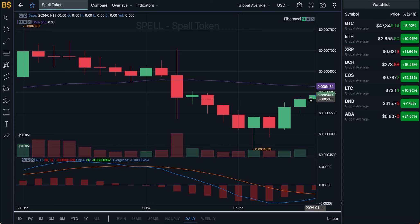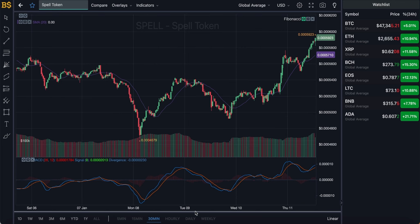Spell Token is trading at a slightly lower value than the SMA indicator, but it is very close, meaning it is performing on target. I'm expecting it to pump up higher than the SMA indicator over the coming day or two. Let's zoom into the 30-minute chart for short-term traders before moving on to the hourly, daily, and weekly charts for long-term investors.